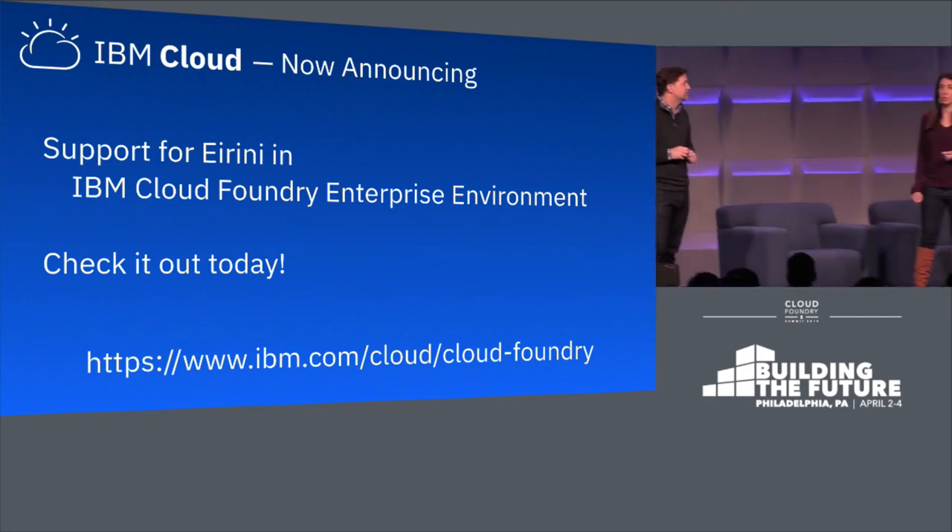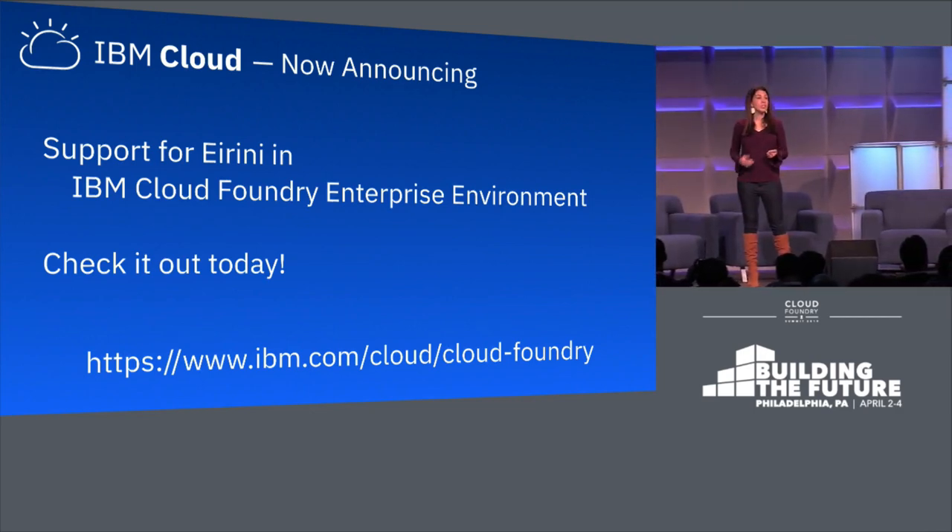We are so proud to offer a technical preview of Ireni. Check it out on the IBM Cloud.